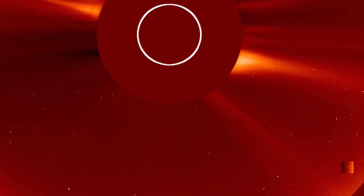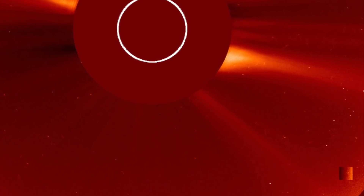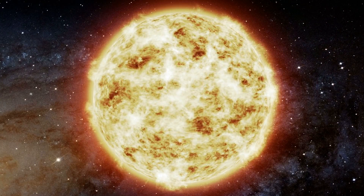On the 9th of March 2021, a mysterious object was seen close to our sun. The photograph was captured by the SOHO spacecraft.